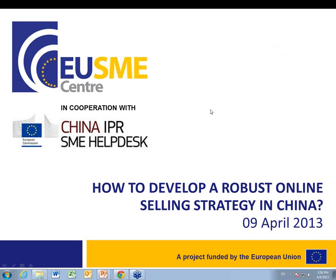Today's webinar is on how to develop a robust online selling strategy in China. We have two presentations: first, an overview on how to sell online and the different strategies for setting online, and then a second part on IPR strategies and how to tackle the IPR challenges faced when selling online. For that, we have Ms. Stacey Yuan from Jones Day.